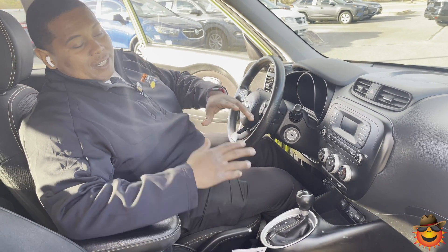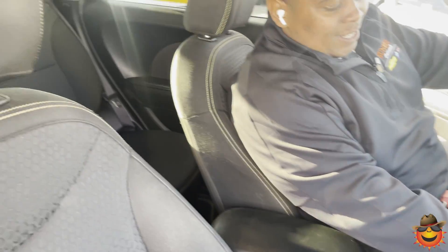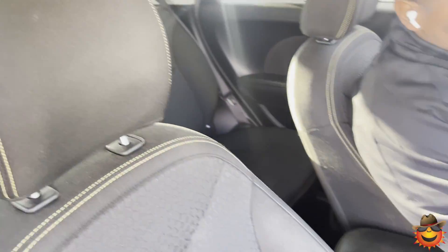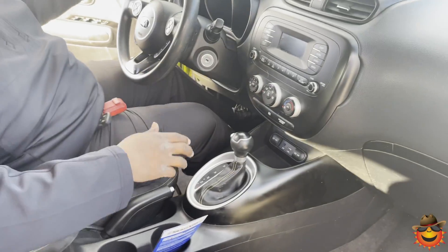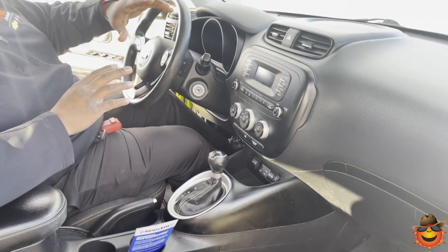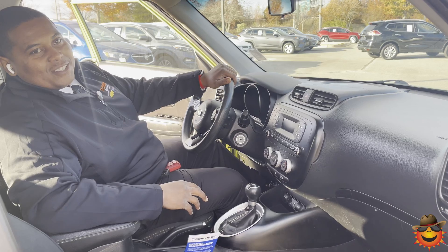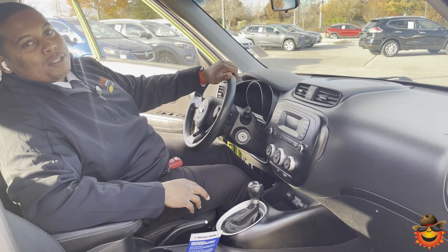You get the backup camera, SiriusXM radio, Bluetooth, auxiliary ports, USB ports, and 12-volt outlets. The emergency brake is right there — this vehicle is definitely loaded the way you want it. Come check it out, guys: 901-399-8600, 4605 South Houston Levee Road.